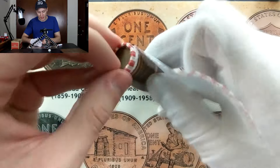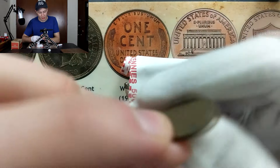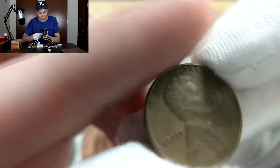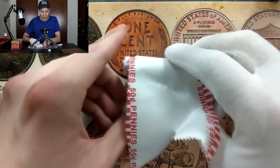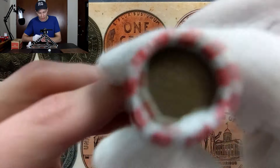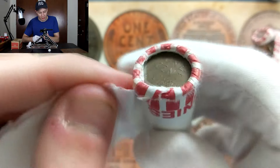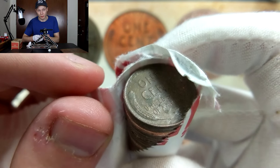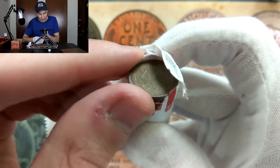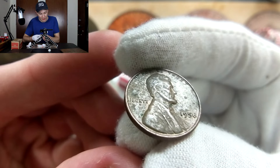Let's take a look at this first wheat penny ender right here and see what date we have. This one is going to be just a 1955 Denver, so it's not one we need - that's actually quite common. I'll hold off on the rest of this roll until after we check that second ender. Here's our second wheat penny ender - hopefully something more rare. I'm looking for something in the 30s or 20s; we've been having a tough time getting those 20s recently.